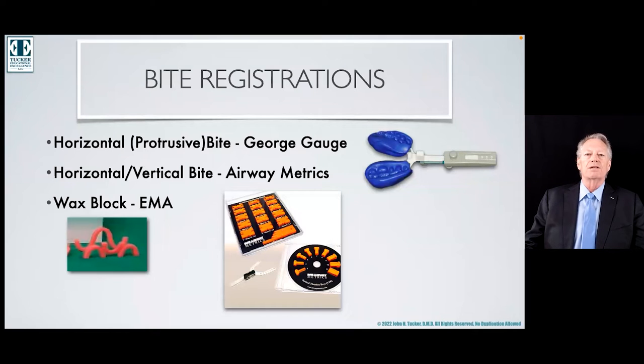There are lots of different bite registration techniques and devices that you can use. There's a George gauge, a Somni gauge. Every appliance manufacturer seems to have a different way for you to figure out where that horizontal position is going to be for the patient.